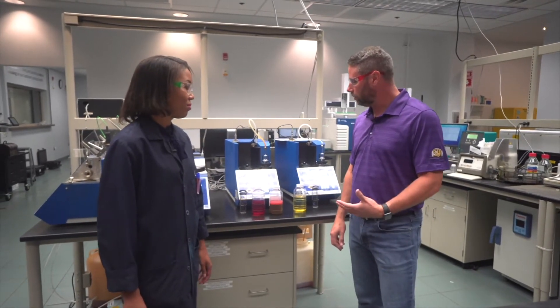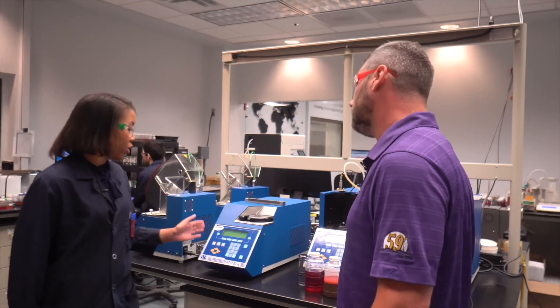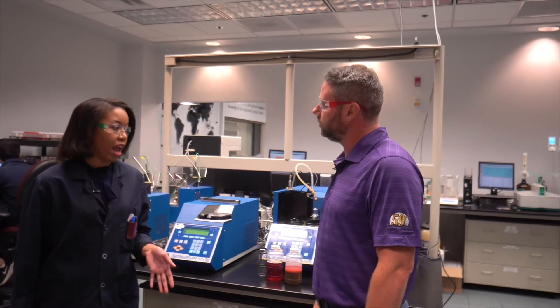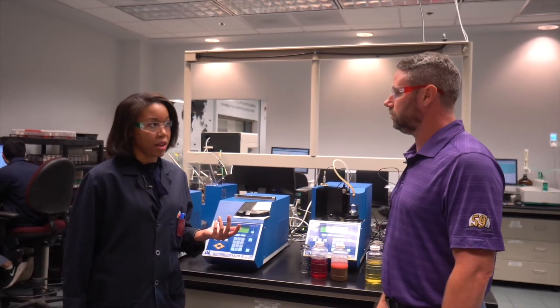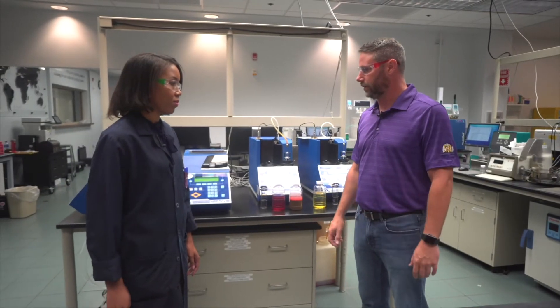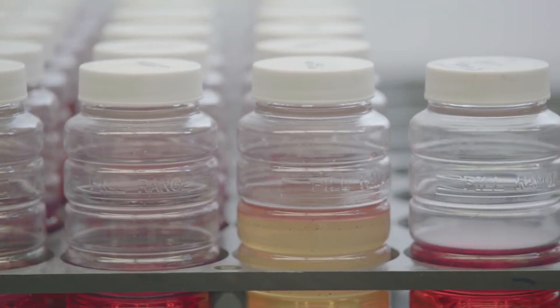So how do you determine if fuel is good or bad? The tests we use identify the characteristics of the diesel fuel, and if there are abnormal results, that may show there's a problem. Diesel fuel is not the same everywhere — with Caterpillar's fuel requirements and different environmental regulations around the world, fuel can vary.